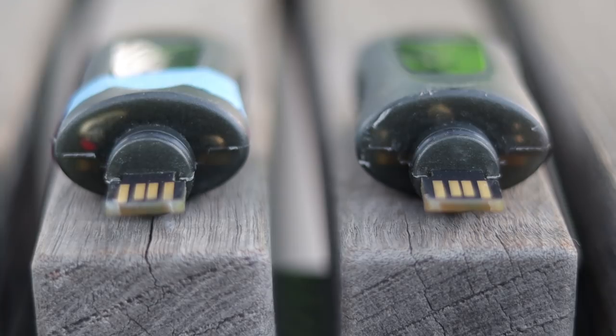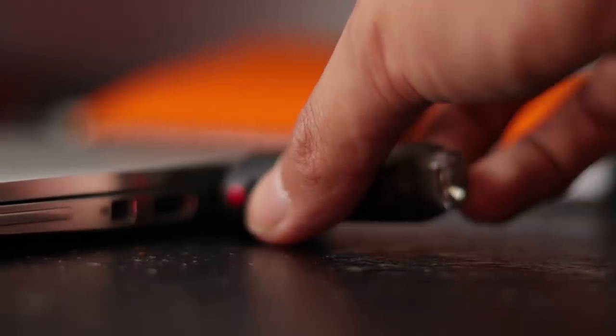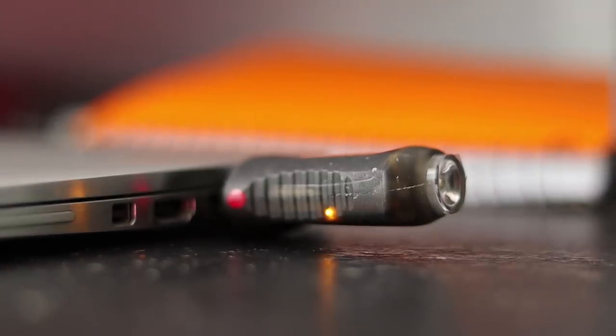Something else that makes these lights different is that they are USB rechargeable, but cable-free — they just directly plug in via USB and charge that way.